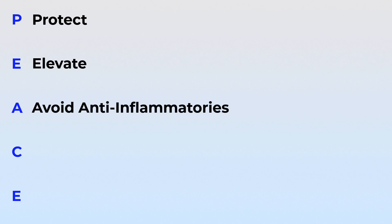When it comes to PEACE: P stands for Protect, avoiding activities and movements that increase pain for the first few days. E stands for Elevate, raising the injured limb higher than the heart as often as possible. A stands for Avoid anti-inflammatories, as this medication can reduce the body's natural healing processes. C stands for Compress, using bandages or tape to reduce swelling. And E stands for Educate, where patients should understand that an active approach involving movement and exercise is more effective than passive rest.